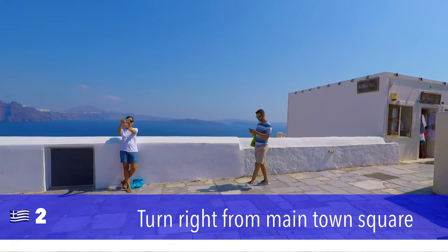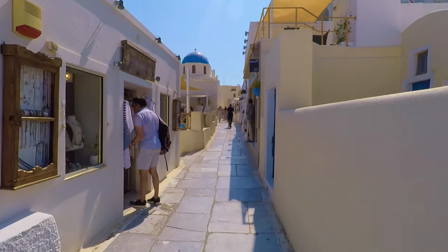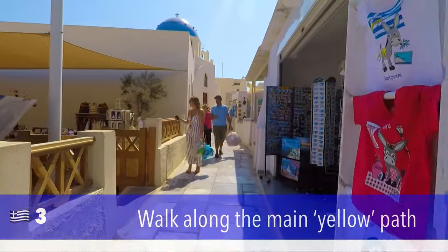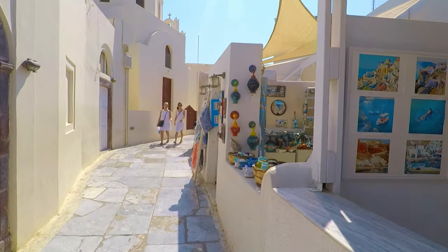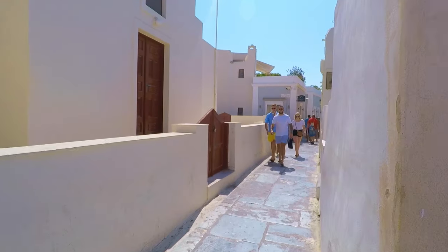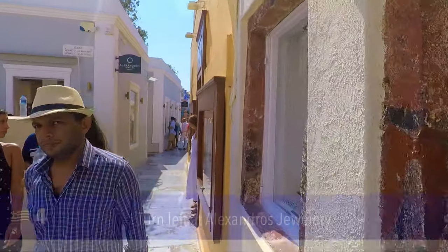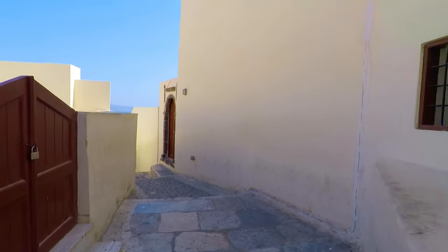We come out from the bus station at this location and turn right. Walk about 50 to 100 meters along here — you'll see a creamy colored church with a blue dome. Just after the church we turn left. There's an Alexandros jewelry on one corner — as soon as you see that, turn left.